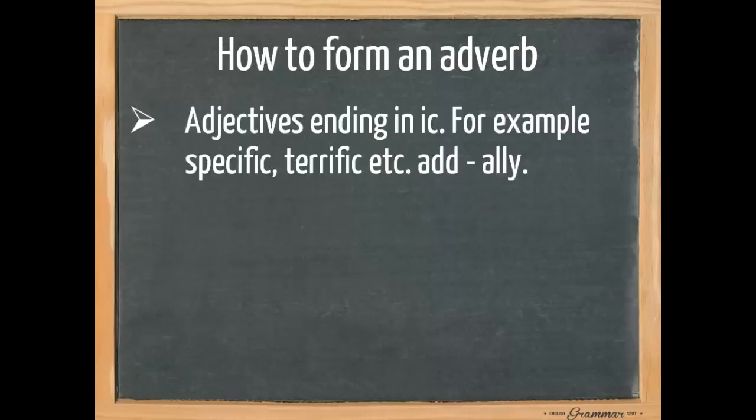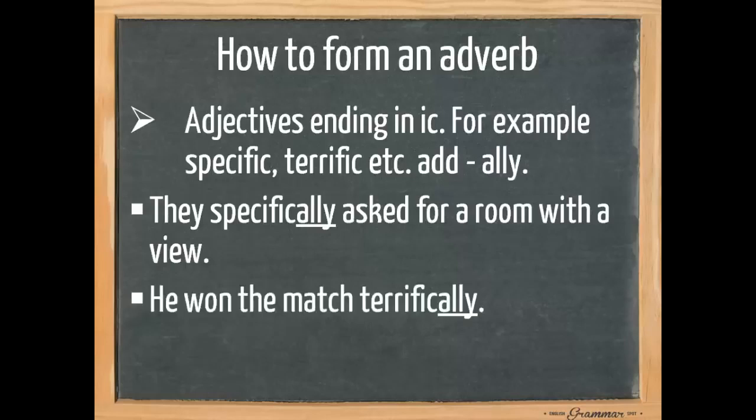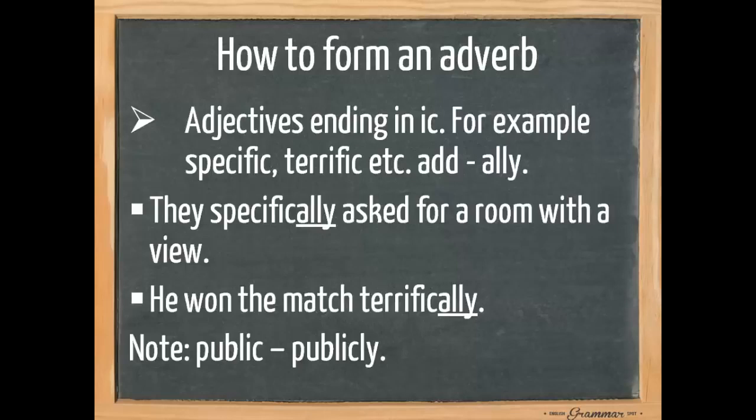We also need to pay attention to adjectives ending in -ic, for example specific and terrific. Here we add -ally. For example, 'they specifically asked for a room with a view' and 'he won the match terrifically.' Please note that it's public→publicly, which is an exception.